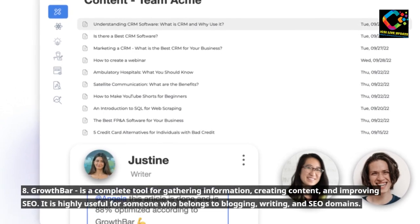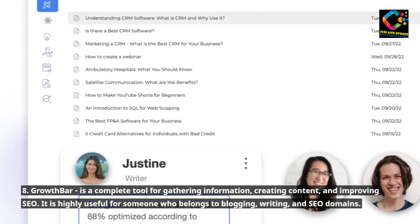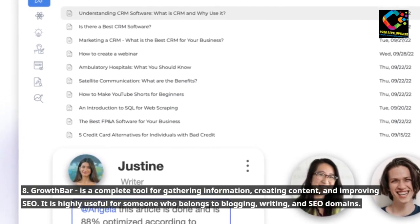8. Growthbar is a complete tool for gathering information, creating content, and improving SEO. It is highly useful for someone who belongs to the blogging, writing, and SEO domains.